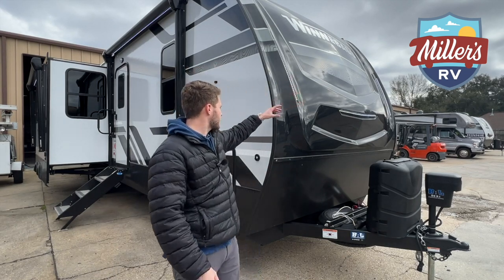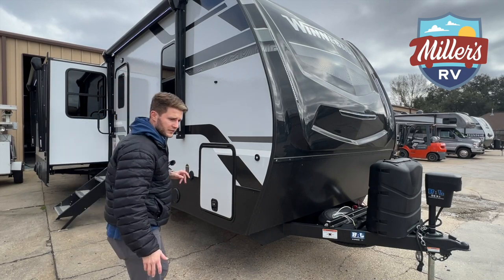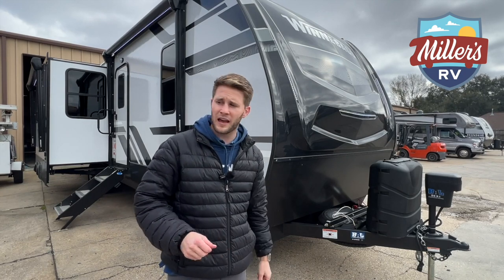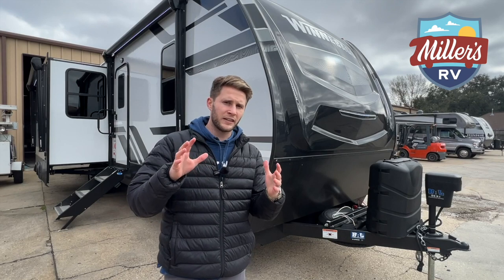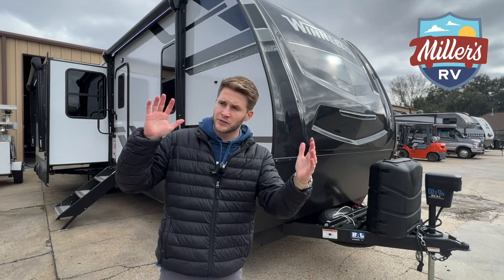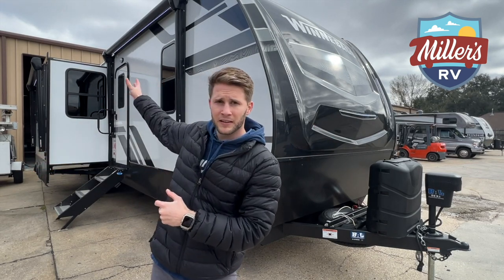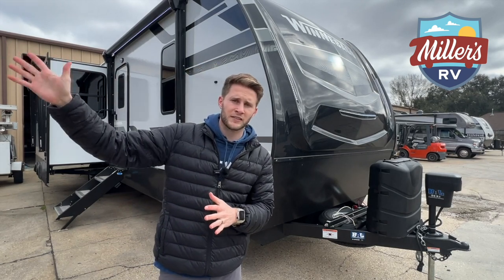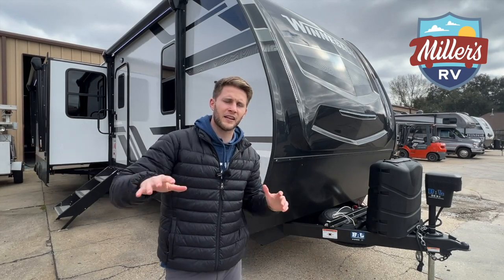We've got our lights for our awning here. This actually has two awnings. Normally whenever you have a slide on your entry door side, you're going to lose that awning space — the awning has to be made shorter. What Winnebago did is give you the primary awning that's here, and then an awning that's actually on the extension of the slide. So you still have tons of covered outdoor space, and there are nice LED lights to set the mood.